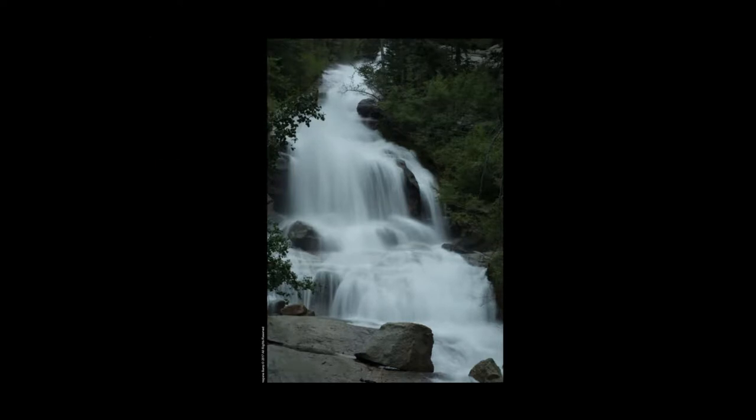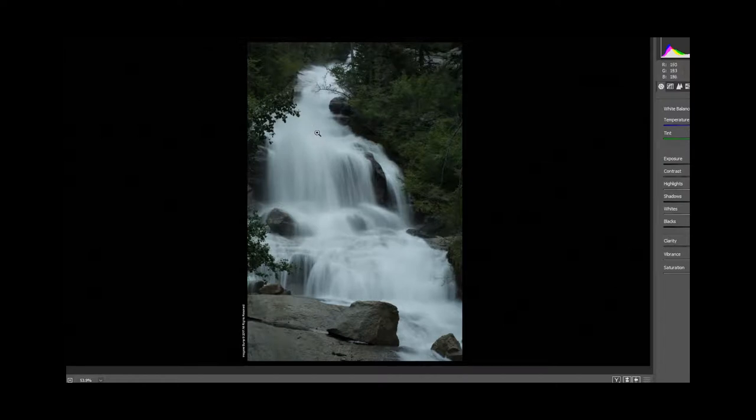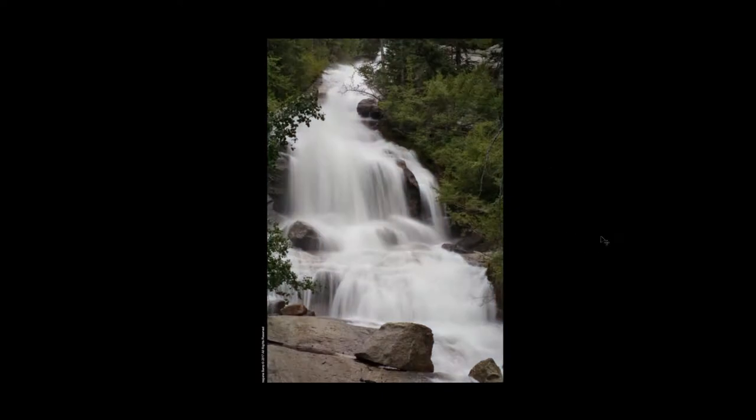I'm going to bring up the Camera Raw filter. Before I do, I'll see if there's a little detail I can bring back in the highlights — not much, but a little. Bring the contrast back up some, whites back up a little, and open up the shadows a little. There's our before, there's our after. It's not a big change, but it opens it up a little bit for us.